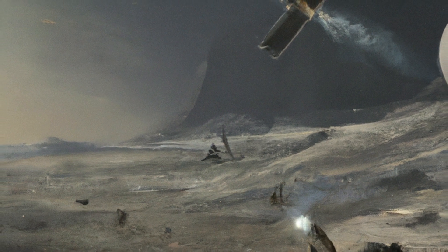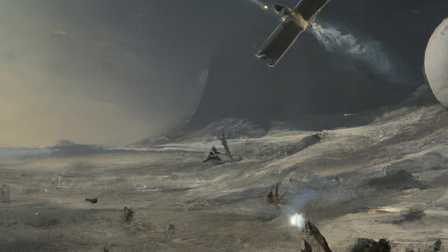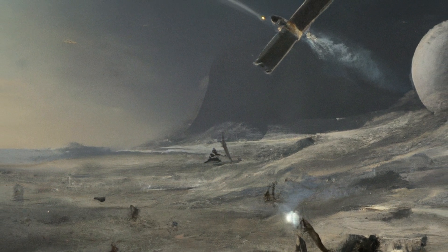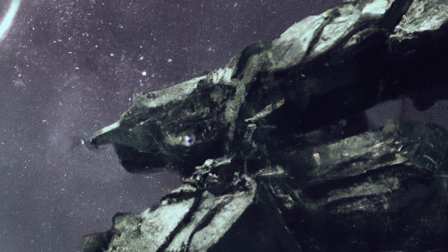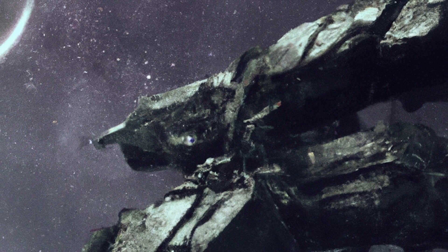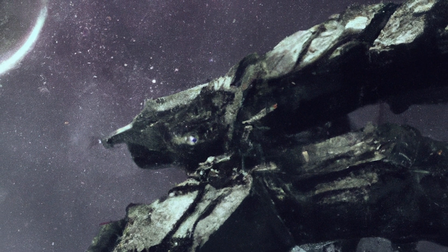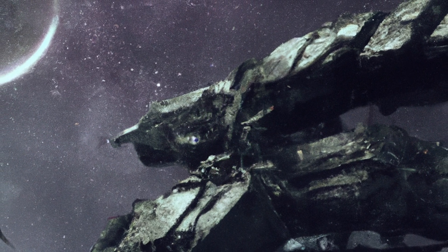The ambitious plan to go to Europa would be a multifaceted and meticulously orchestrated endeavor requiring extensive scientific research, cutting-edge technology, international collaboration and significant financial investment. Such a mission would aim not only to land on Europa but also to establish a sustainable presence and expand human civilization on the moon's surface. Here is a general outline of the key components of the plan.